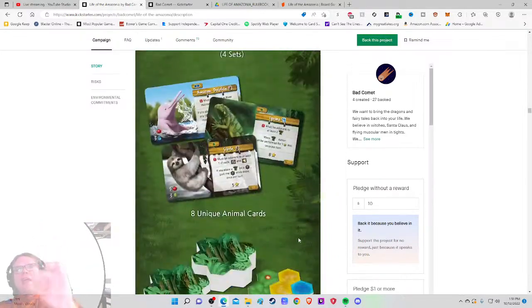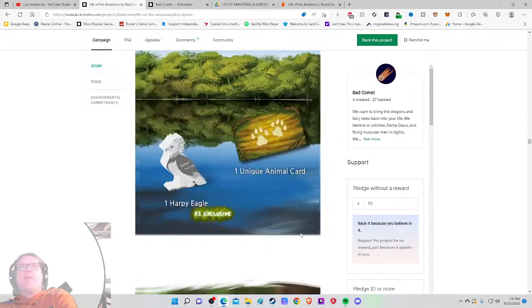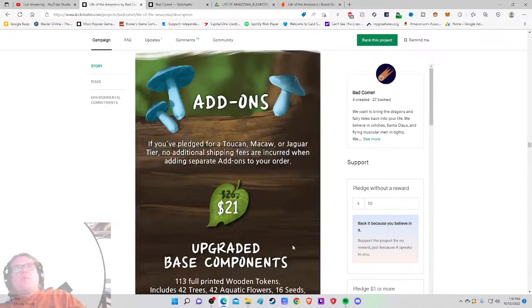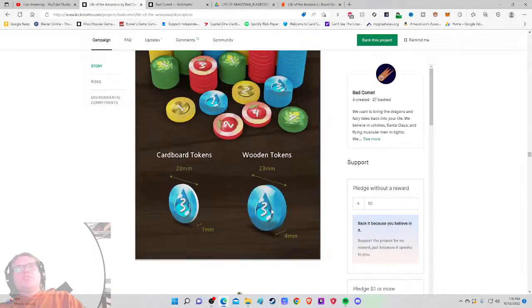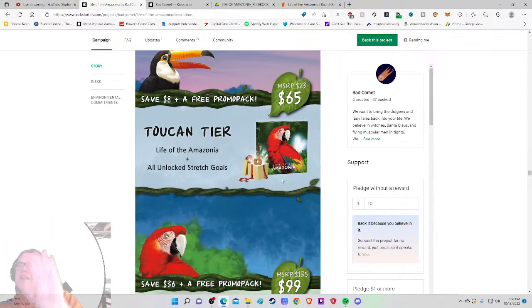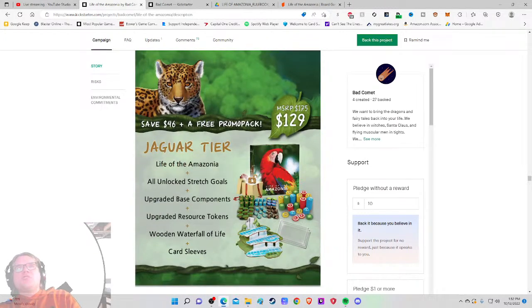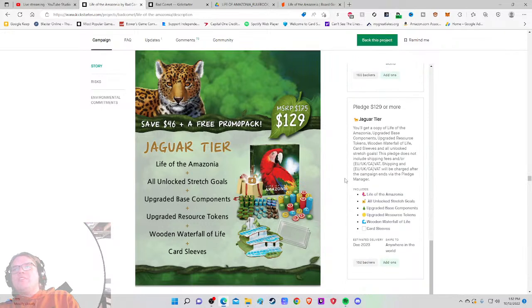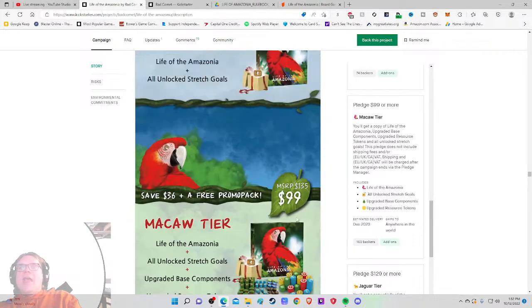First they tease the $65 level as if it's the one they don't want you to take, then there's a promo pack, then add-ons with deluxified components — which made me wonder if you had to buy the base game and then buy the deluxified components separately as add-ons. That seems unusual. Then finally actual pledge levels. It should have been pushed higher and been clearer.